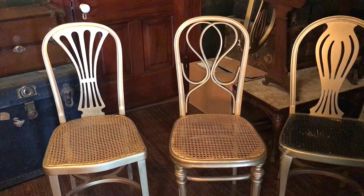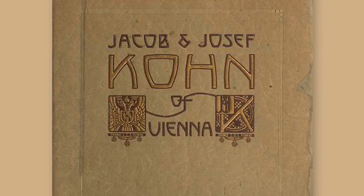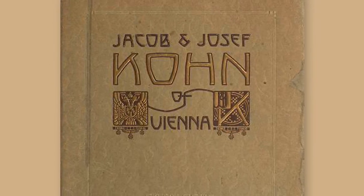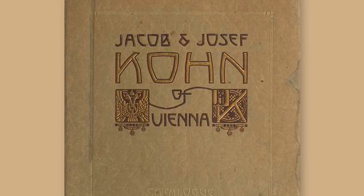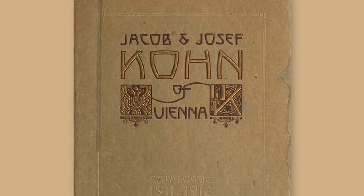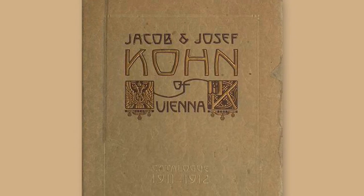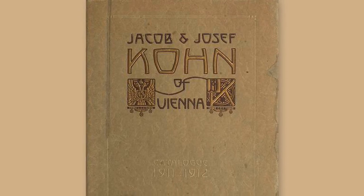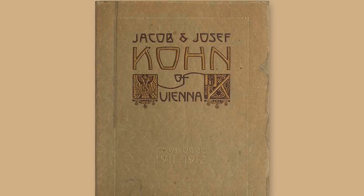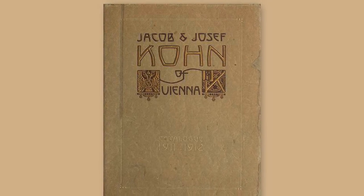The first two chairs were made by Jacob and Joseph Kohn, an Austrian father-and-son duo who established the furniture manufacturing company J&J Kohn in 1849. Their company would become one of the leading furniture makers in the Austro-Hungarian Empire. Their specialty was the making of bentwood style furniture made from Austrian beech wood, which put them into direct competition with other Austrian furniture companies. In 1921 they merged with a company called Mundus.